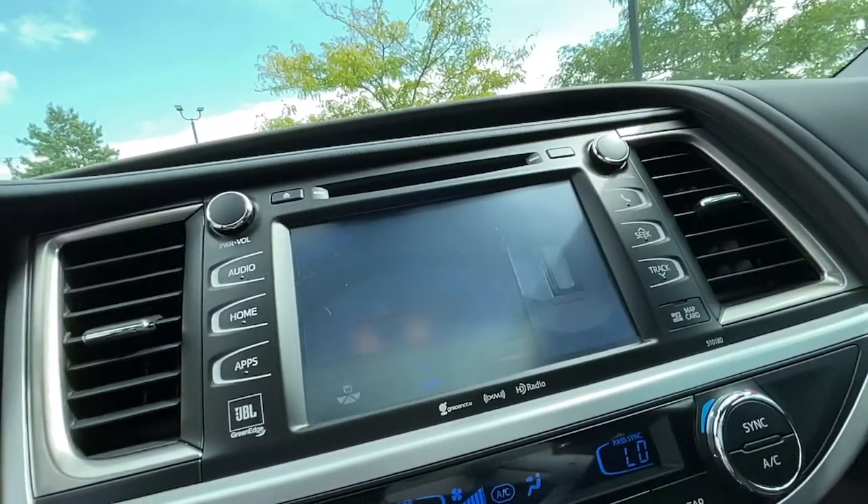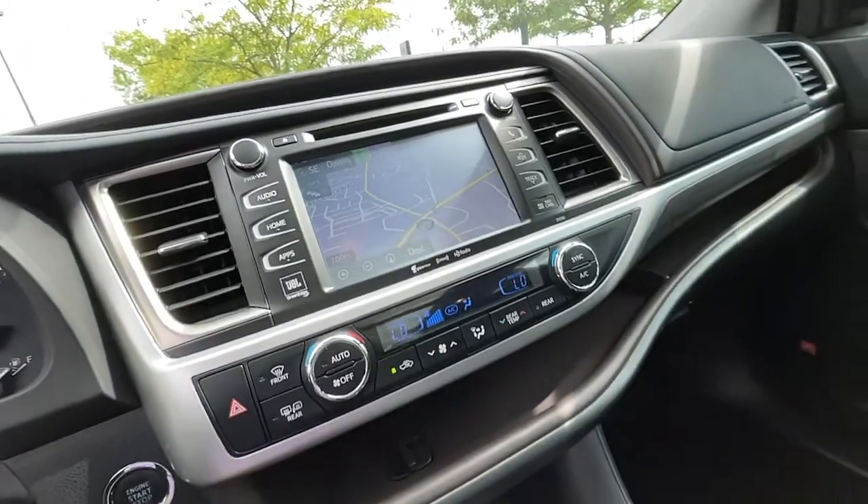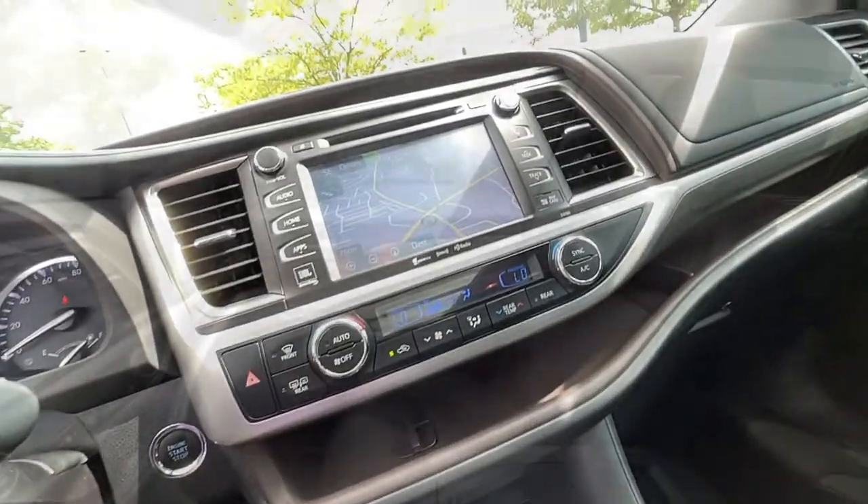Panoramic roof, keyless entry, third-row seat, navigation system, heated driver seat, lane-keeping assist, premium sound system, and keyless start.